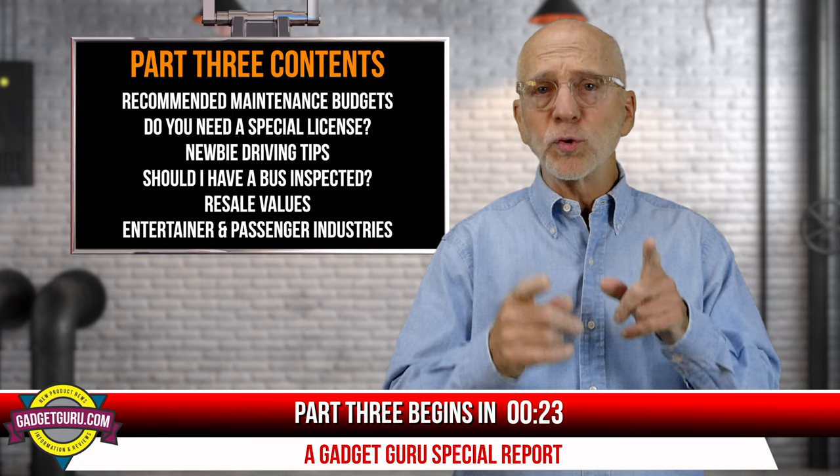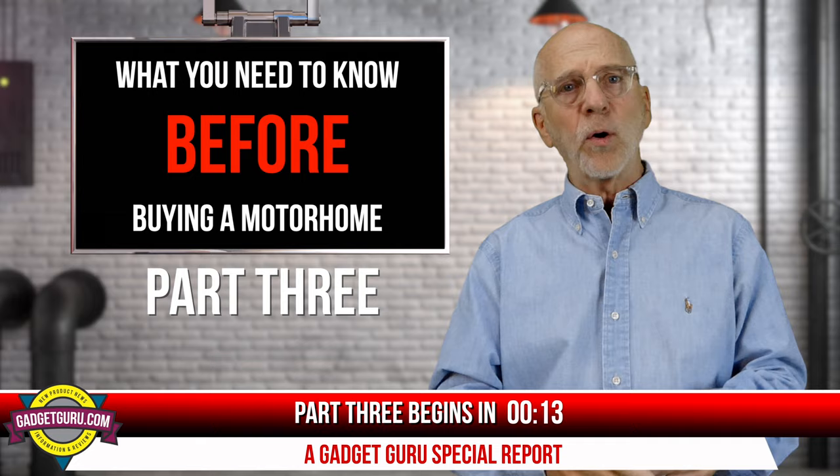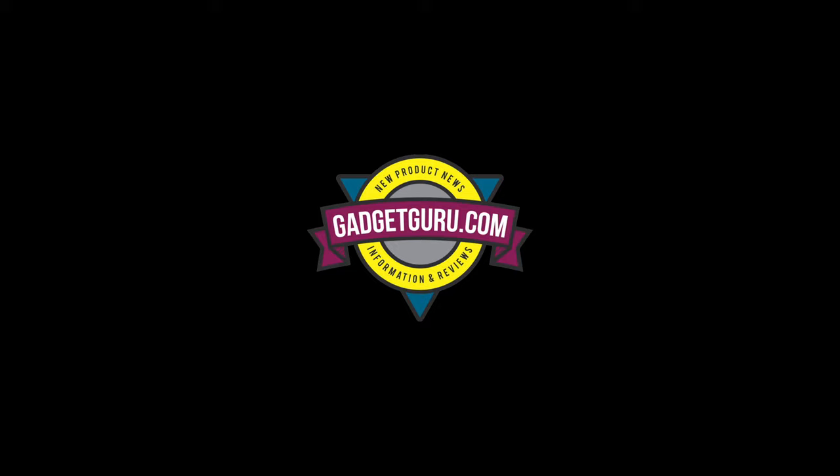Here's a list of topics discussed in this chapter of the series. Toward the end of this chapter, I'll provide an overview of recommended online resources that you may find helpful in obtaining information about the motorhome lifestyle. If you missed part one or part two, a link is posted in the comments below, and links to all my motorhome videos are found on GadgetGurus.com. Here's part three of what you need to know before buying a motorhome.